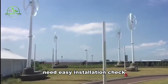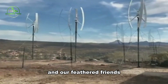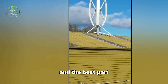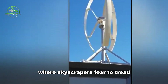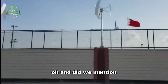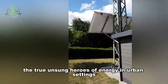Need easy installation? Check. How about portability? Absolutely. With fewer blades, there's less risk for both humans and our feathered friends. They're capable of navigating varying winds and tricky terrains like pros. They play nice with regulations, fitting seamlessly into spaces where skyscrapers fear to tread. These turbines operate with smooth and quiet efficiency, and they're cost-effective and efficient for home use. Small vertical turbines — the true unsung heroes of energy in urban settings.